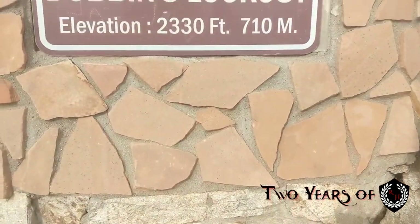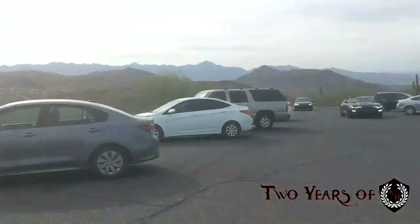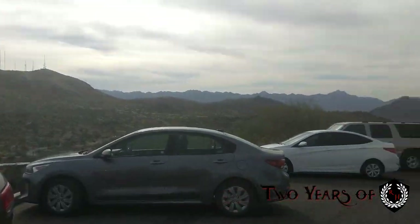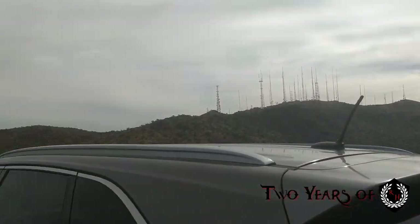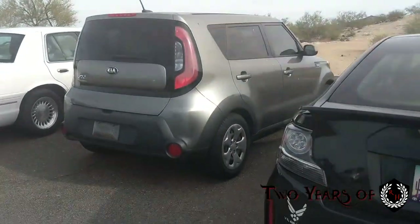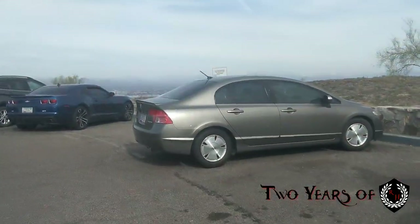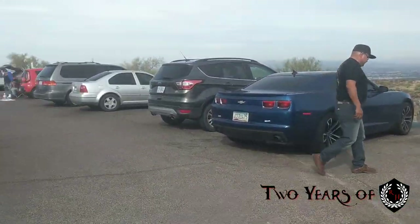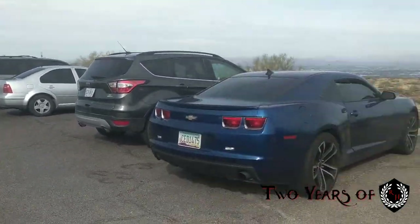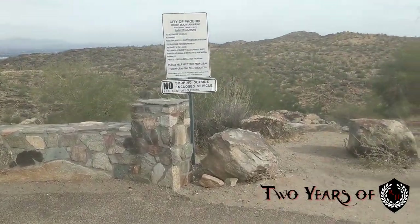It's been two years since we've been to Dobbins. You can see the mountains up here and how beautiful they look going far off into the distance, and the towers up there. We're at Dobbins lookout right now just trying to check it out. Looks like it's pretty populated today, a little bit of a restroom over there, and of course people selling stuff like usual.